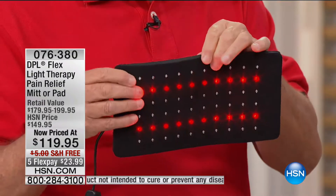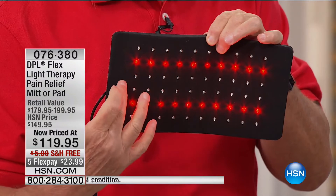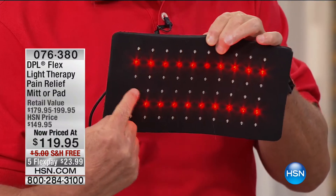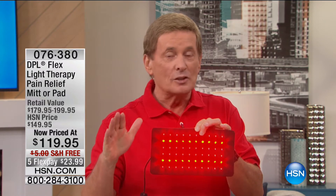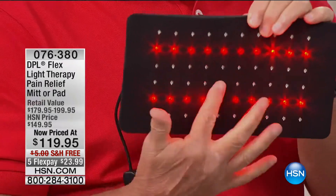You see the red lights right here — that's what gives you a nice gentle warmth. However, the lights that look like they're off — they're not. That's the infrared. The human eye cannot detect infrared light. It's almost like when you change the channel with a remote — the infrared light goes to the TV and changes the channel, but we can't see it. Same is true here. The lights that look off are actually working. That infrared is what goes into the soft tissue of the muscle.